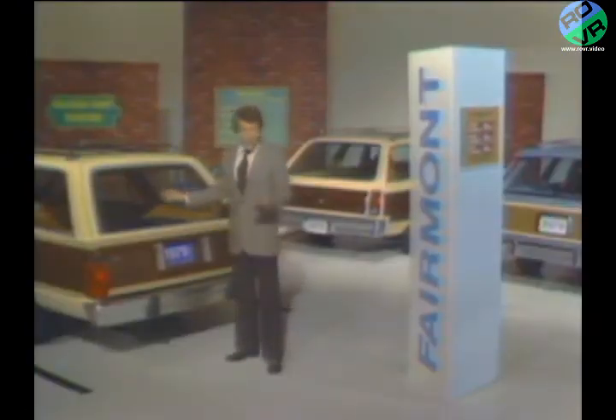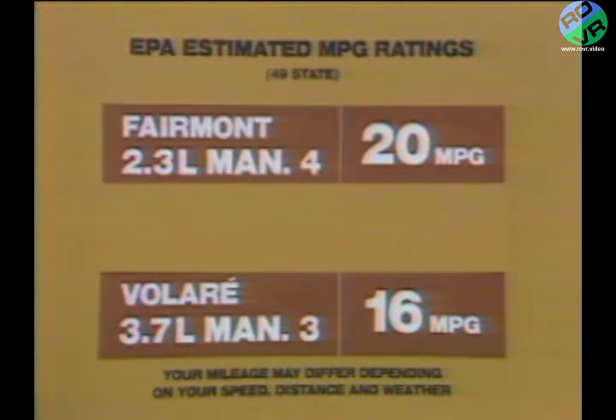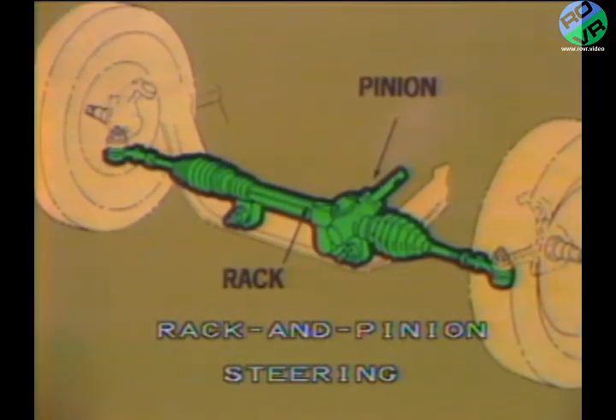In addition to cargo space and convenience, mid-size station wagon buyers are also interested in good fuel economy. According to EPA estimates, the Fairmont wagon with its standard 2.3-liter engine and four-speed manual transmission comes through with better fuel economy than the Volare station wagon. Even with its optional 3.3-liter six, Fairmont offers better mileage ratings than Volare. Fairmont also offers a number of functional standard features not available on Malibu or Volare, such as a strut-type front suspension, which contributes to flat cornering, and precise rack and pinion steering for good maneuverability.